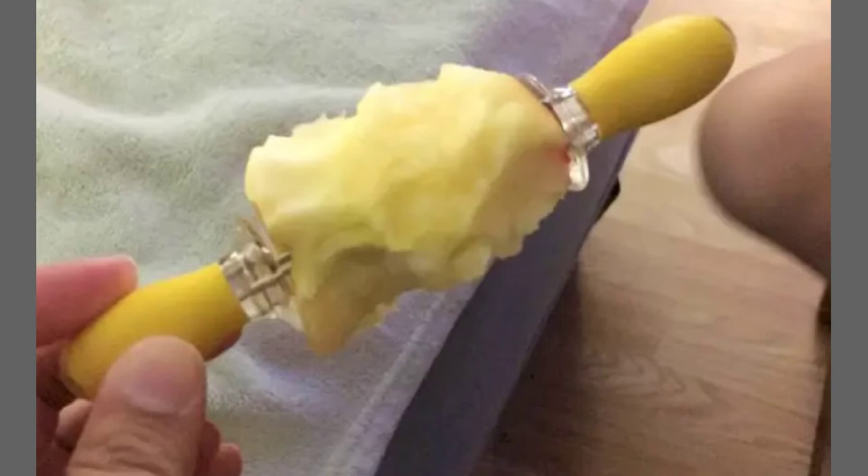Corn on the cob holders can make things easier for little ones to hold a piece of fruit or vegetables. So other than just corn on the cob, these things will come in handy for the littlest of hands.